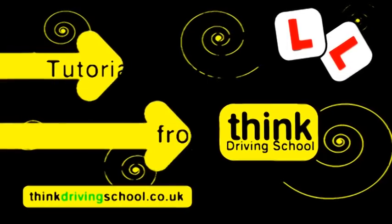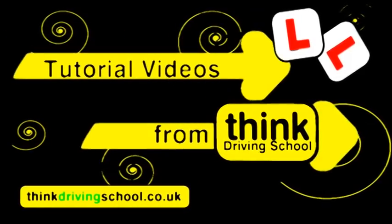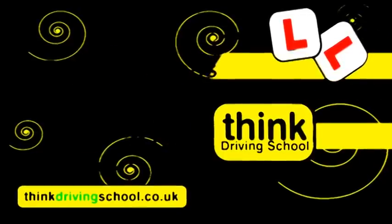Hello, this is a short video demonstrating show me tell me questions. You will be asked two of these on your test.